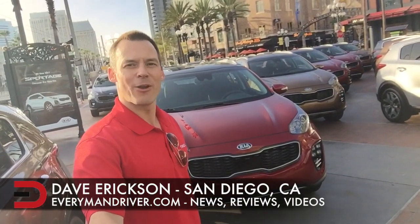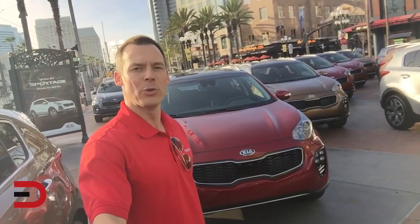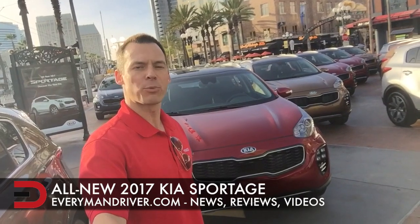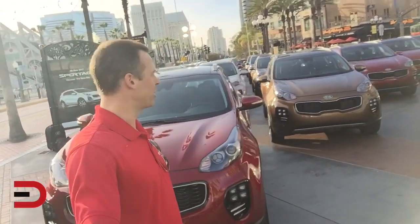Hey everyone, DriverNation, what's happening? Dave Erickson here on location in San Diego, California for the all-new 2017 Kia Sportage press launch. Just landed a little while ago and now I'm in a sea of Sportage.